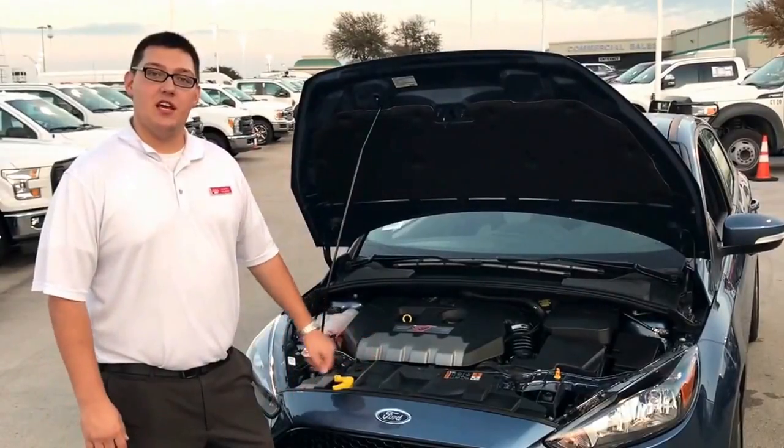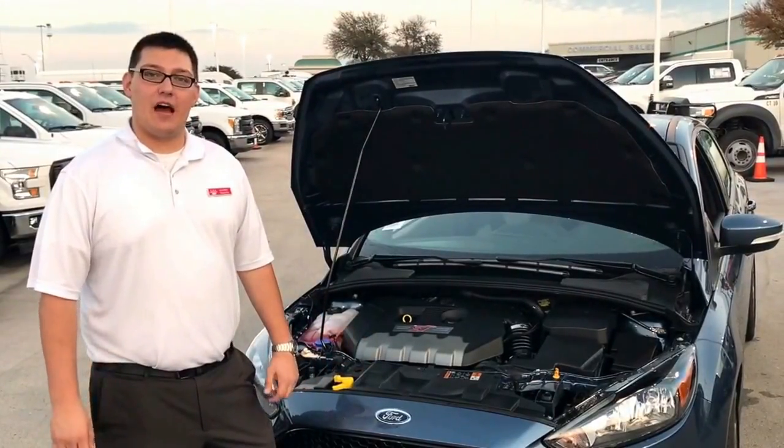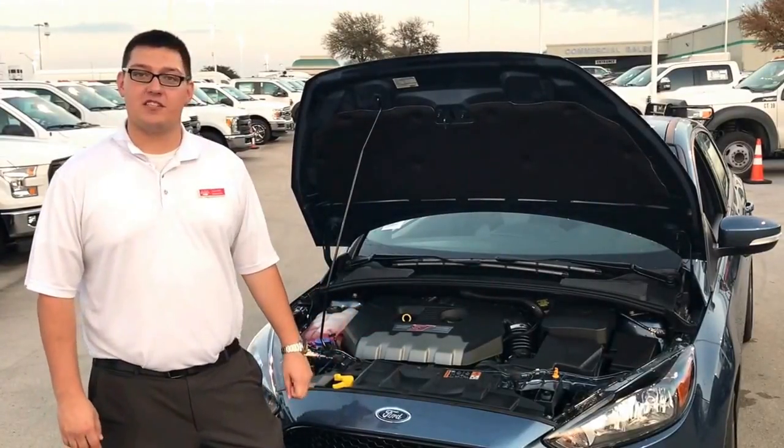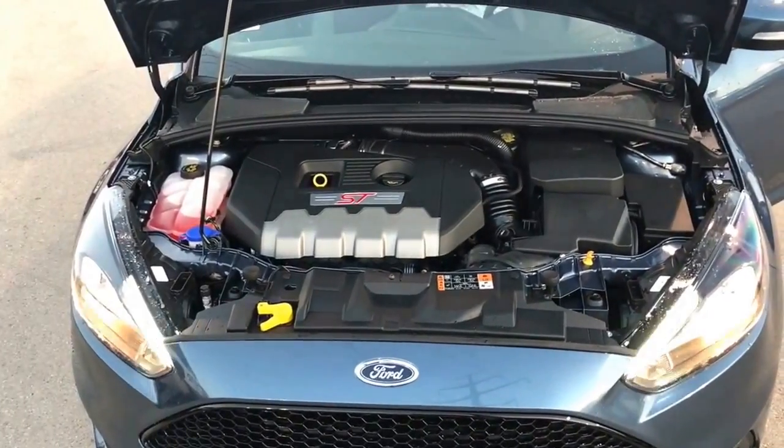Underneath the hood of this Focus ST is an inline-four 16-valve turbocharged engine making 252 horsepower and 272 foot-pounds of torque. What fun!